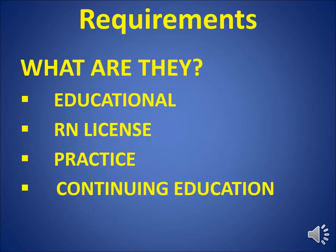So what are the requirements for getting a certification in holistic nursing? Prior to taking the exam you have to meet the educational requirement. You have to have an unrestricted RN license. You have to meet the practice hour requirement, and then there's a continuing education requirement.